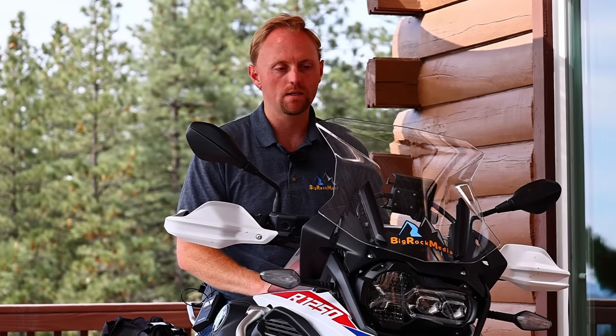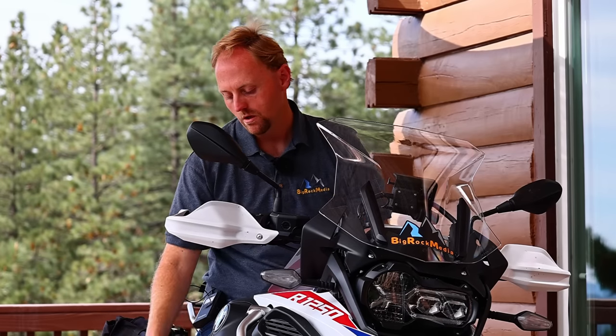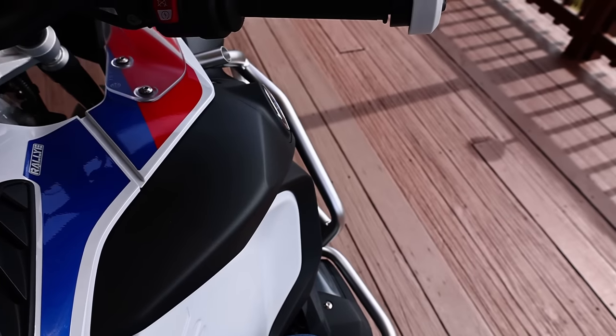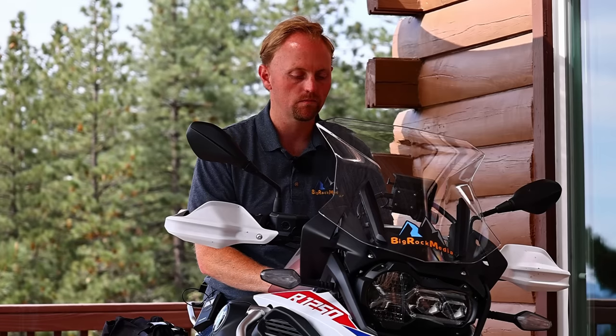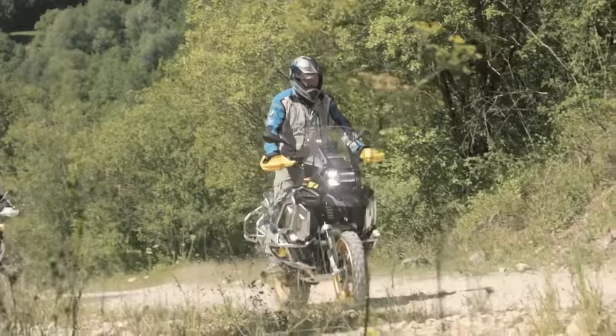Another big difference with the GSA is the wind protection. The GSA has a larger tank and fairing. You can see that the legs have a lot more wind protection, you have a lot more wind protection for your chest and torso, and you have these winglets as well. We'll talk about if you can add those to your GS. The GS Adventure also has a higher seat height, which is going to be very important for those of you who may be a little bit shorter.